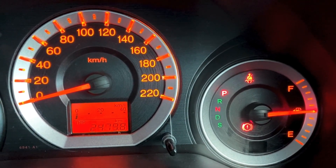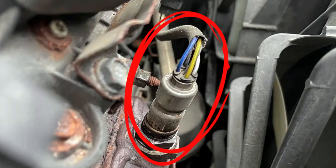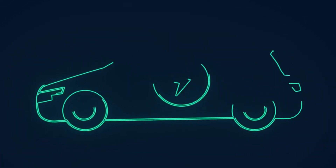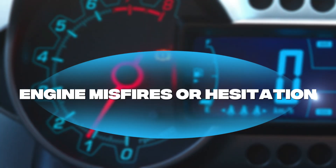Symptom number three: rough idle. Does your car feel shaky at stoplights or show jumping RPMs when idling? That rough idle could mean the O2 sensor is feeding the ECU the wrong data, throwing off the air-fuel ratio.